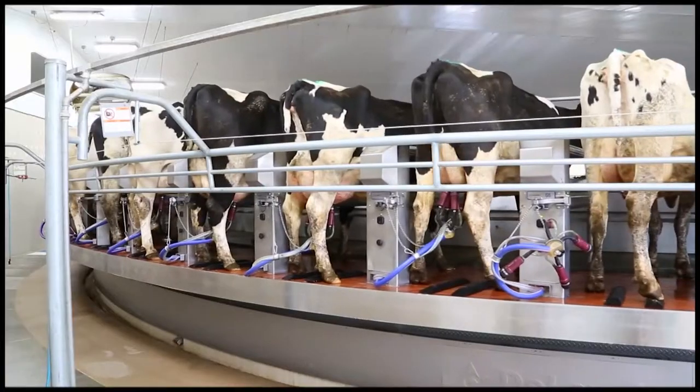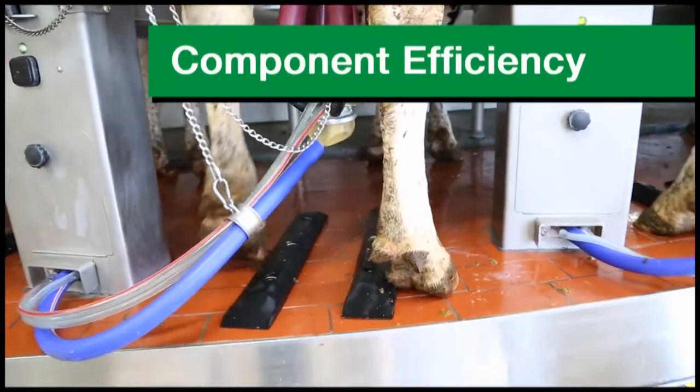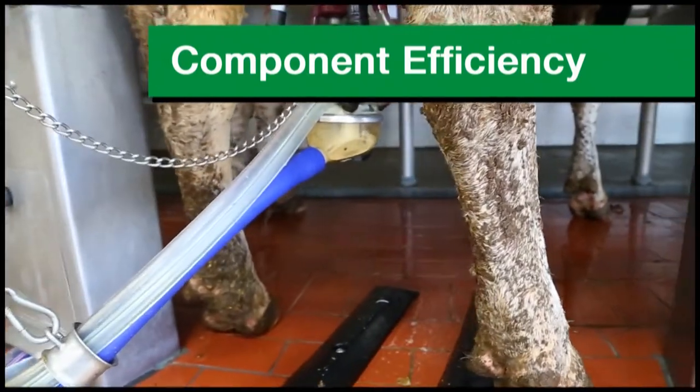We understand it's frustrating to be at the mercy of a market price that can't be controlled. But there is good news. You can manage your milk component efficiency, and the Cargill team can help you do it.